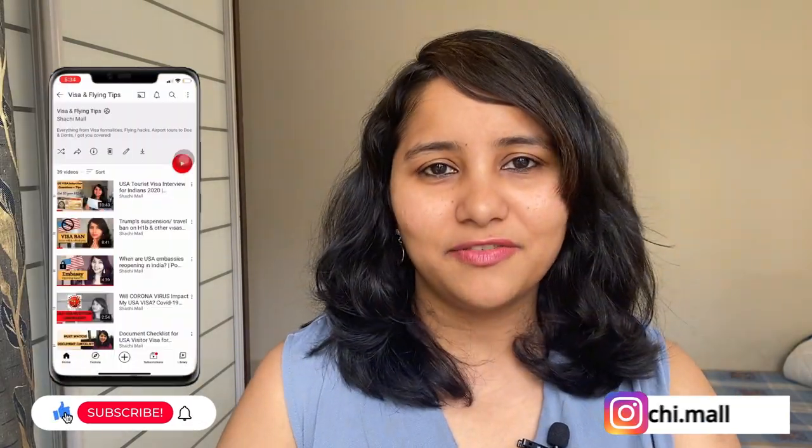Hi guys, my name is Shachi and I'm a travel and visa coach. On this channel, you will find lots of useful videos on the US visa process. I have videos for F1 visa as well as for J1 visa. Make sure you check out all of these videos. There's also a separate playlist for spring 22 intake, which is also linked in this video.